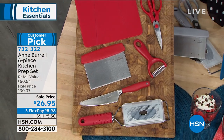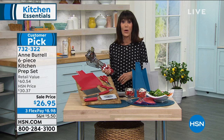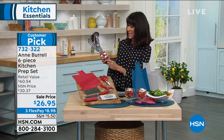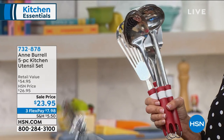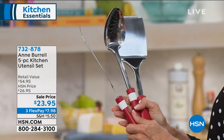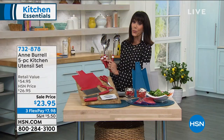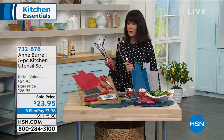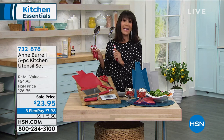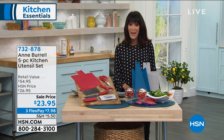You're getting all of it today — 4.8 stars at HSN.com. This is the first airing, item 732-322, at the lowest price ever. You always have a 30-day return policy. Also brand new — nobody has seen them — you get the entire five-piece utensil set: slotted spoon, ladle, solid spoon, spatula, and fish turner. Marked from $26.95, your price today is $23.95. Item number 732-878.